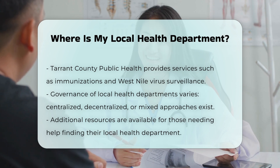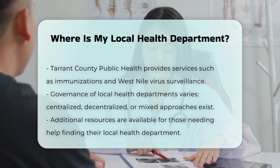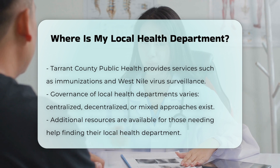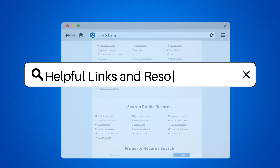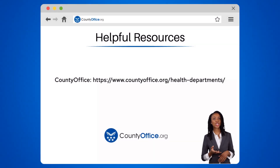Additional resources: If you need more specific information or have trouble finding your local health department, you can use additional resources. To learn more, check out these links, which you can click in the description below. Feel free to comment your questions — we're here to help. Thanks for tuning in. Please like and subscribe and leave a comment below. See you in the next video.